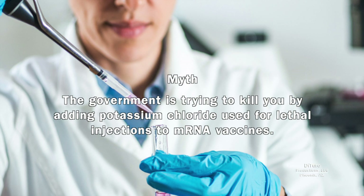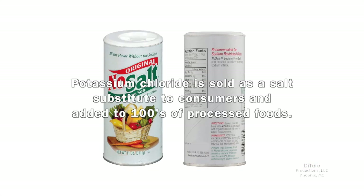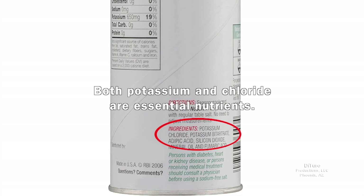Finally, there's the myth that the government is trying to kill you by adding potassium chloride — used for lethal injections — to mRNA vaccines. It's true one of the mRNA vaccines does contain potassium chloride. It also has sodium chloride, also known as salt. Potassium chloride is sold as a salt substitute to consumers and added to hundreds of processed foods. Both potassium and chloride are essential nutrients.